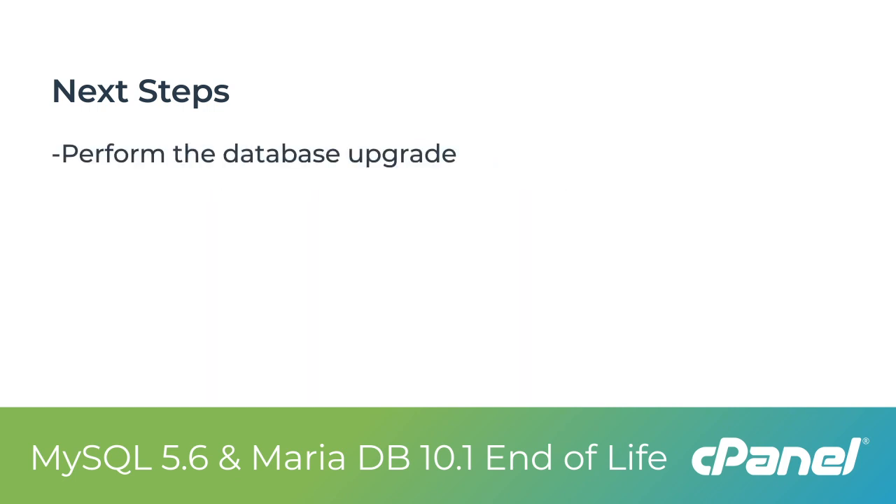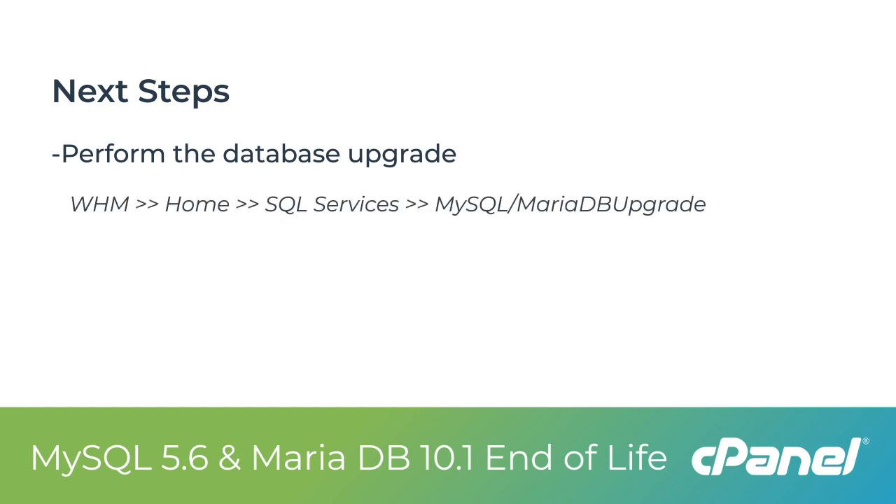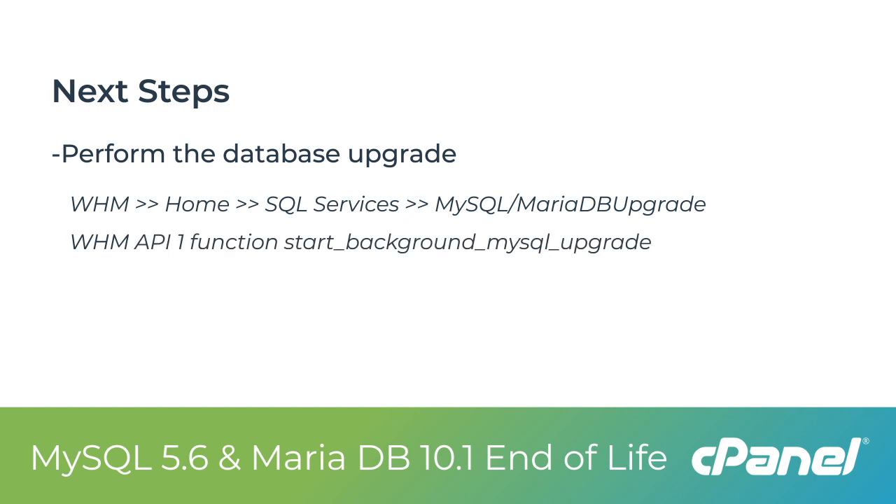During your maintenance window, perform the upgrade through WHM's MySQL or MariaDB upgrade interface or through the WHM API 1 function. The upgrade will take some time to complete, which can vary depending on the number and size of the databases on the server.